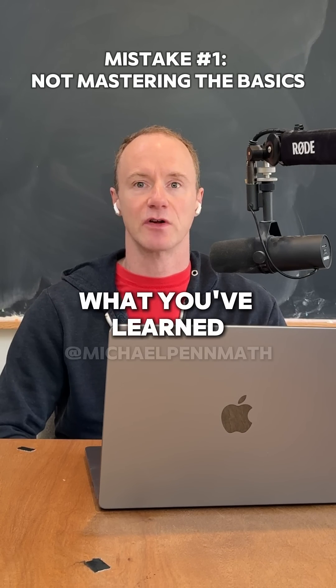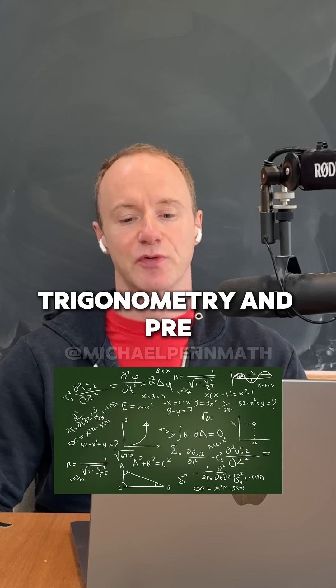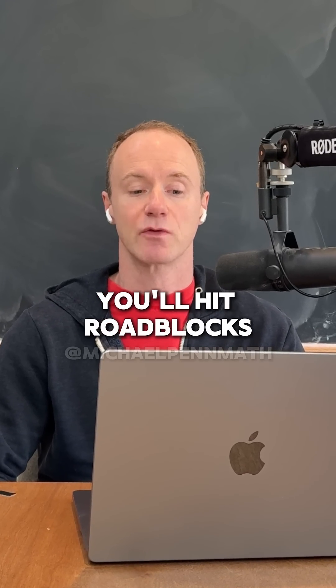Calculus is all about applying what you've learned in algebra, trigonometry, and pre-calculus. Without a solid foundation, you'll hit roadblocks fast.